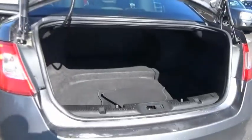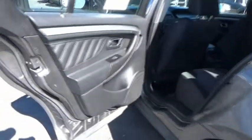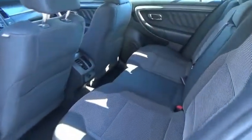Anti-theft security system, cruise control, power door locks, rear window defroster, electrochromic rear view mirror, compact spare tire, body color door handles, rear seat heat ducts, and a four-piece floor mat set.